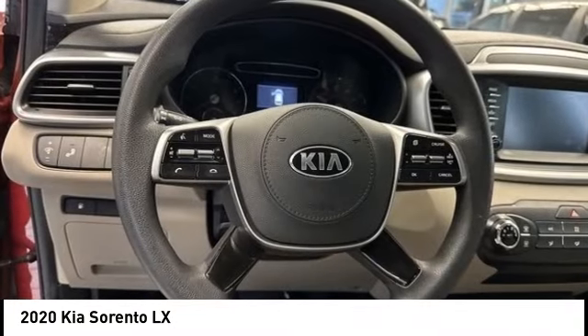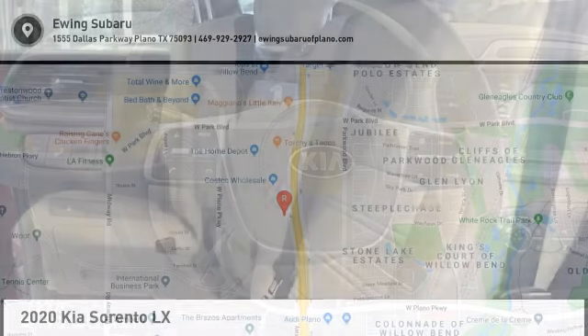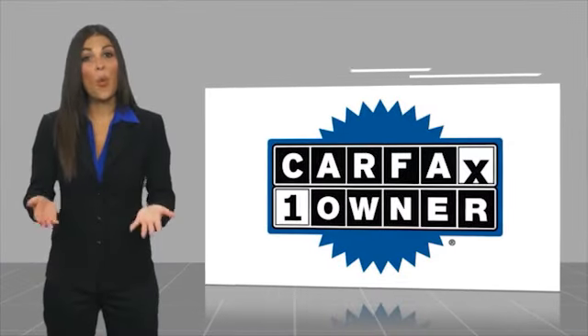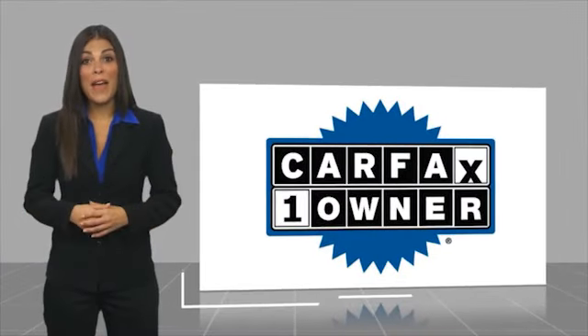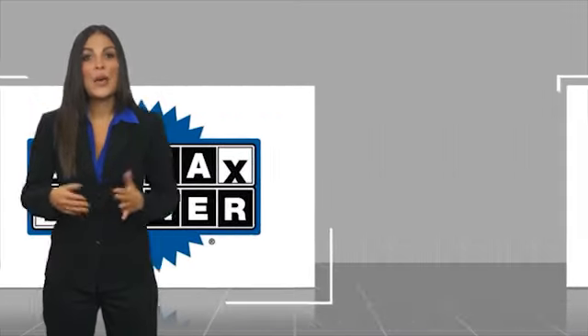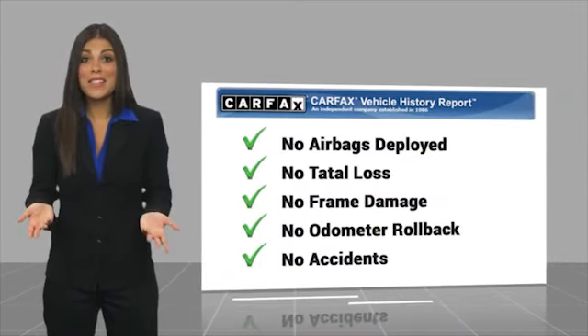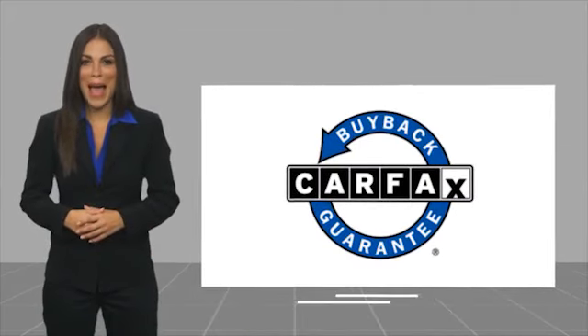Come take a test drive today. This is a one owner vehicle with a Carfax vehicle history report. Be sure to find a complimentary copy of this report online or contact the dealership. This vehicle qualifies for the Carfax buyback guarantee. Visit carfax.com.